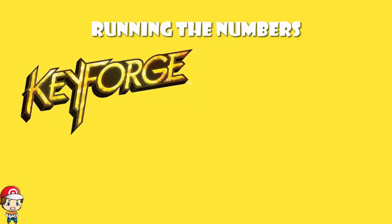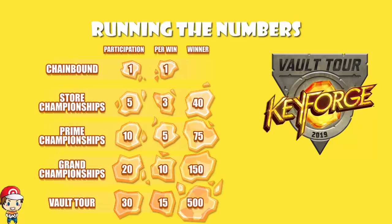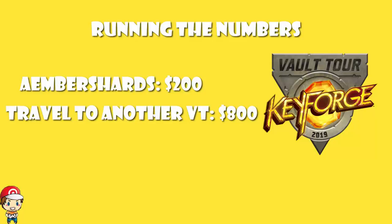If you win the Vault Tour, you get yourself 500 Amber Shards, which can be spent on mats, shirts, bags, and all of that. Realistically you'll probably get a couple hundred dollars' worth of stuff from that. You also get, for winning a Vault Tour, free entry and travel to another Vault Tour — I've been hearing that's somewhere in the region of an $800 limit. Which means your expected return is somewhere in the region of $1,000.